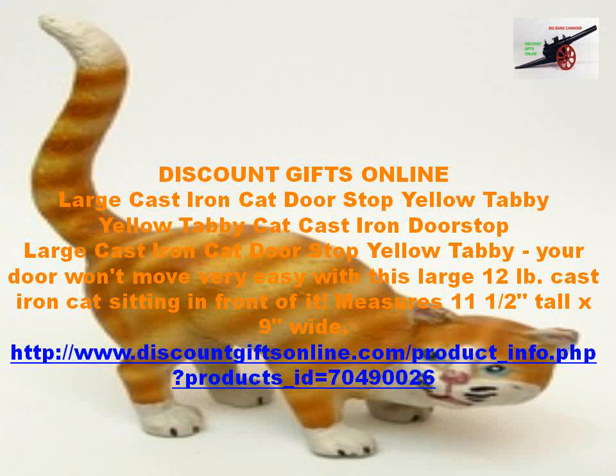Discount gifts online. Large cast iron cat doorstop. Yellow tabby cat. Cast iron doorstop.